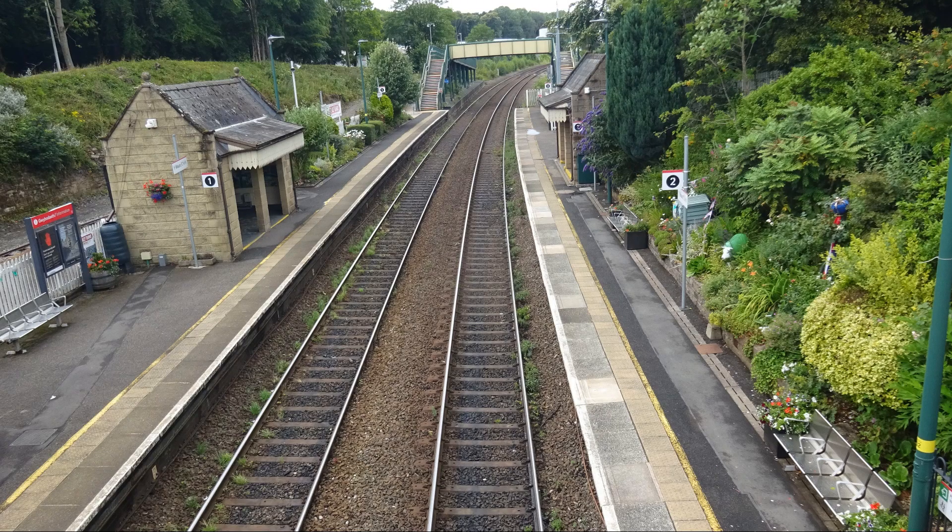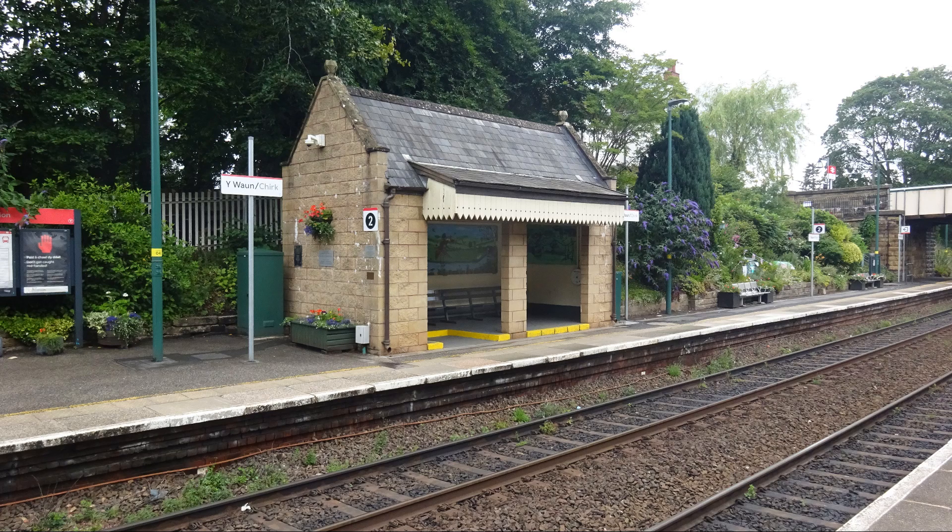It's a busy station with around 75,000 passenger journeys a year prior to Covid. Trains and connections run from here to Holyhead, Wrexham, Chester, Shrewsbury, Birmingham, and Cardiff.